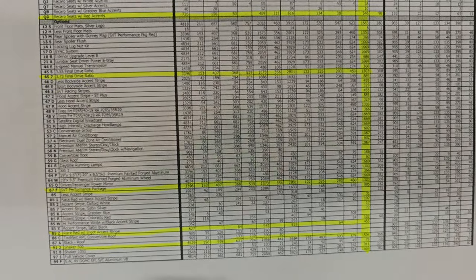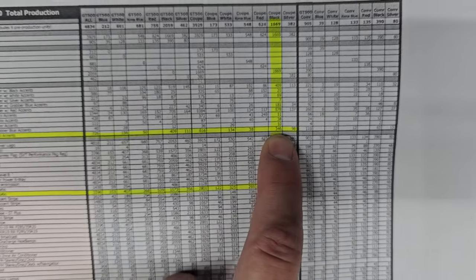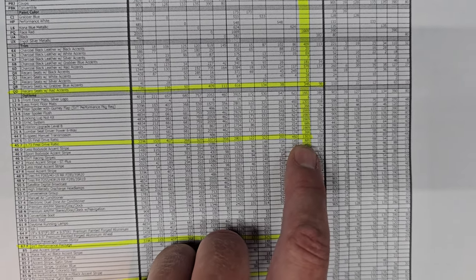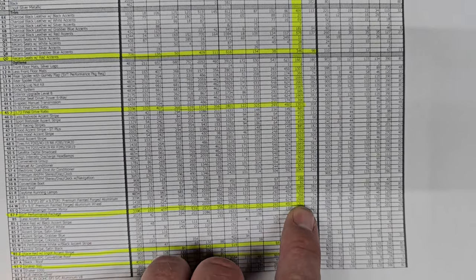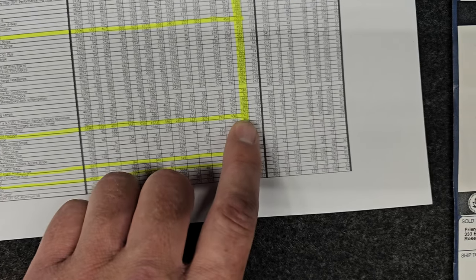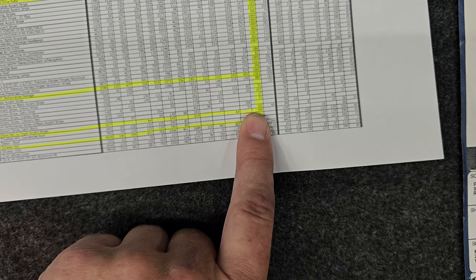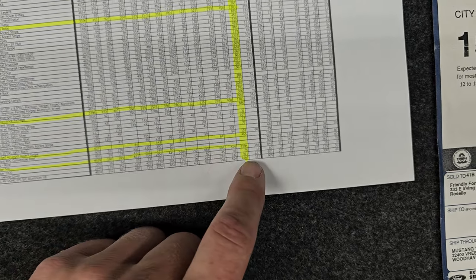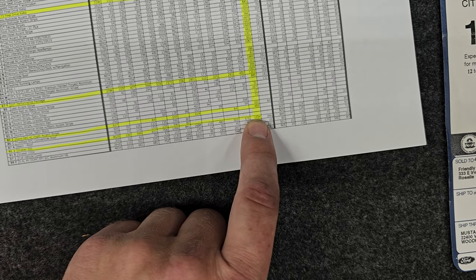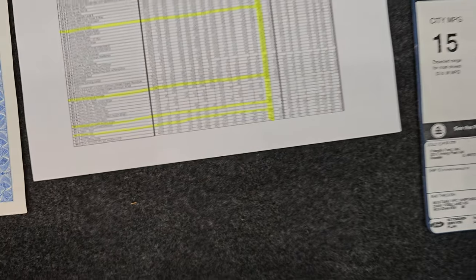Some of the rare highlights I've noted: the Recaro seats with the red accents — this is one of 346 black ones that were made with those. It has the 3.73 gear ratio which came with all the SVT performance packages in 2012, for a total of 1330 in black. The race red and ingot silver stripes were one of 455, and this one has the standard Shaker 500 sound system, which was on 1594 — so almost all of them came with just the Shaker 500.